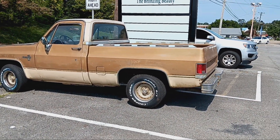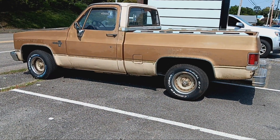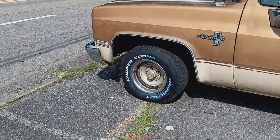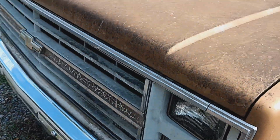Isn't this cool? I love this color combo. Brand new tires on it — 15x8 truck rallies.